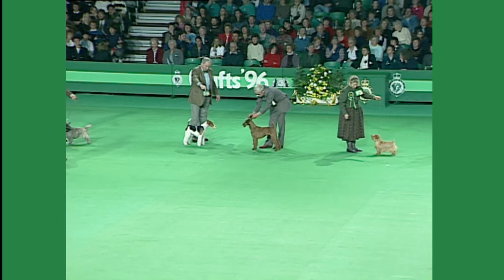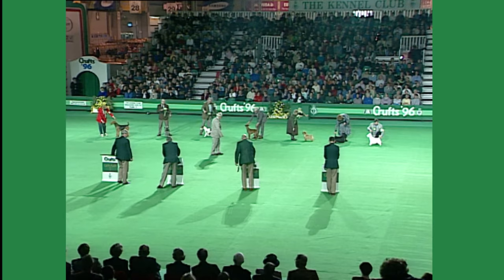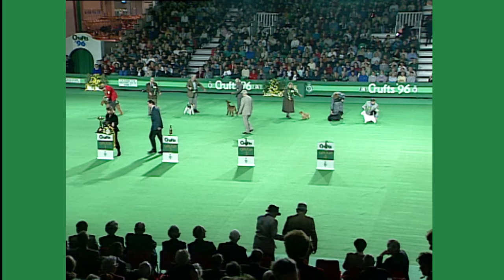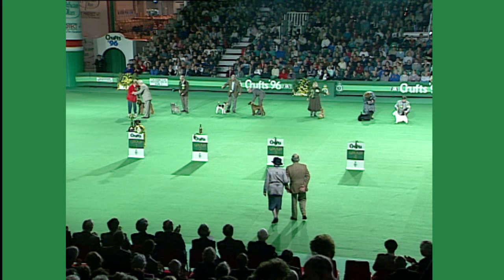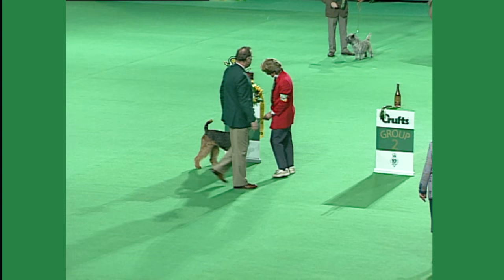Now I think Mr. Thompson has indicated he knows what he wants to do. And it's the Airedale — the Airedale has got it! 14742. And out comes the West Highland White in reserve.